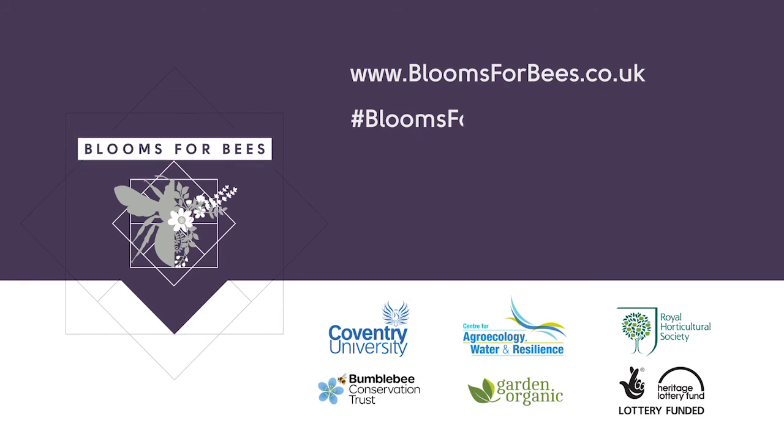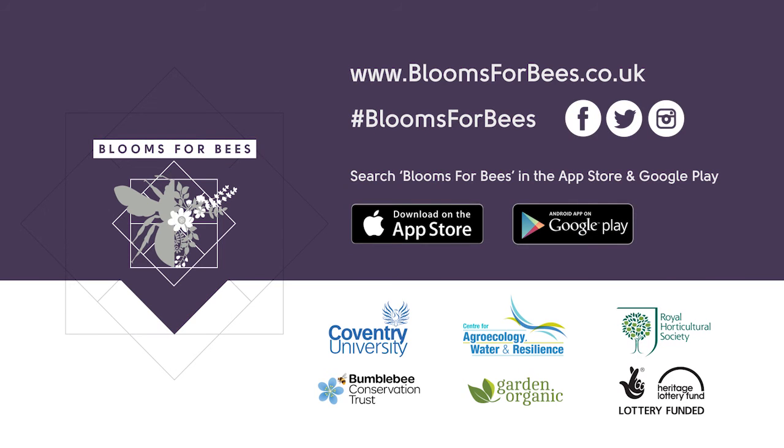Visit the Blooms for Bees website to discover bumblebees and find flowery inspiration. You can also sign up for the project newsletter and register for free events. Download the Blooms for Bees app from the App Store and Google Play, and connect with us on Facebook, Twitter, and Instagram.